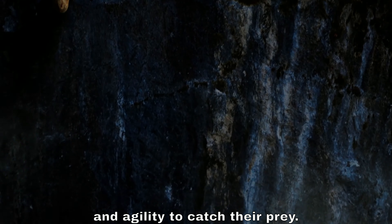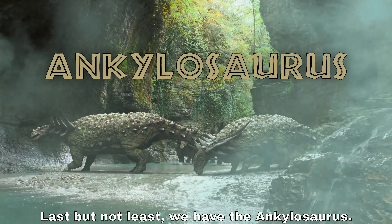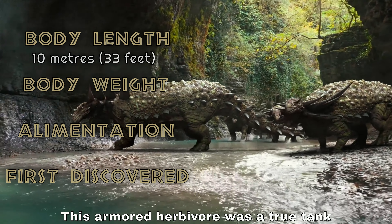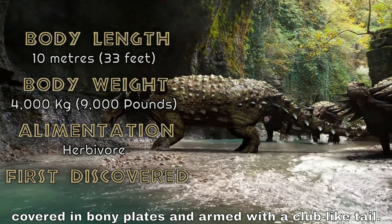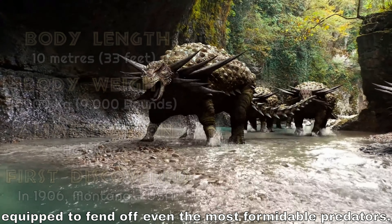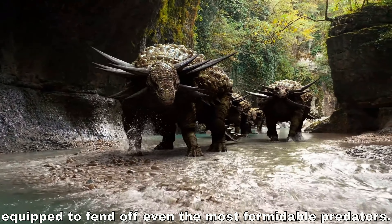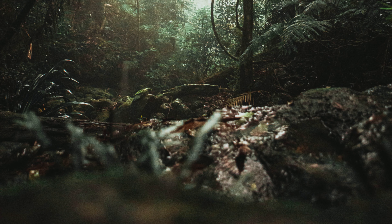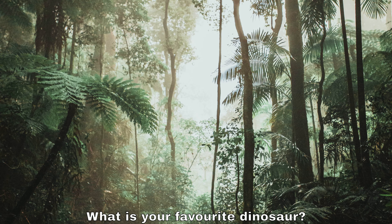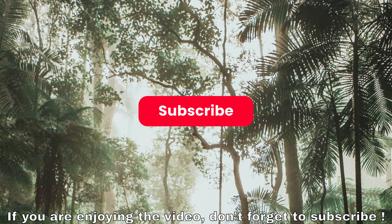Last but not least, we have the Ankylosaurus. This armored herbivore was a true tank, covered in bony plates and armed with a club-like tail. It was a defensive powerhouse equipped to fend off even the most formidable predators. Personally, I really like the Ankylosaurus — what is your favorite dinosaur?